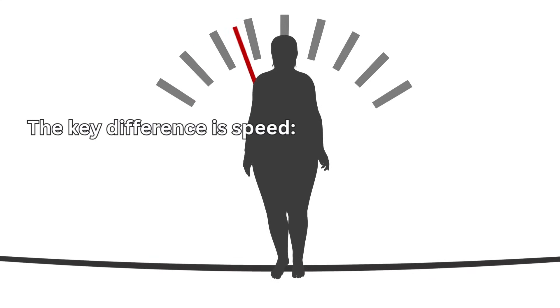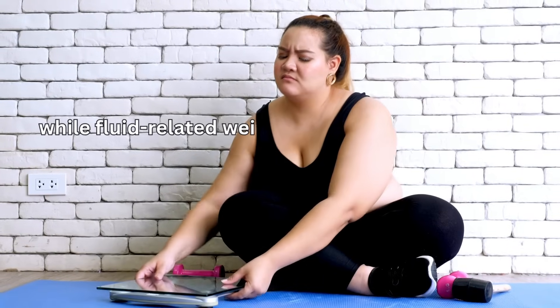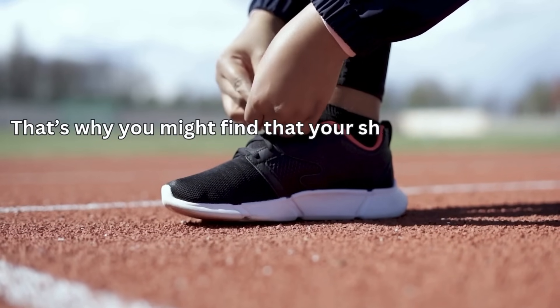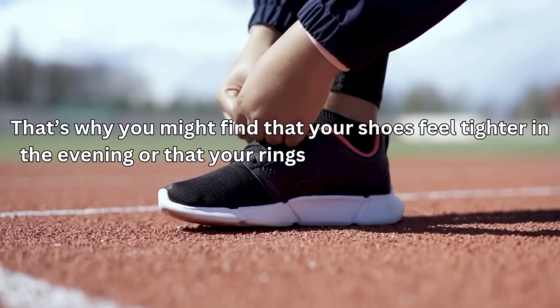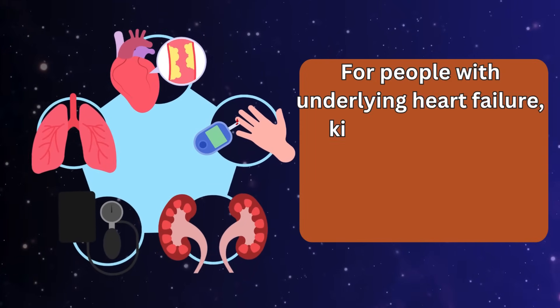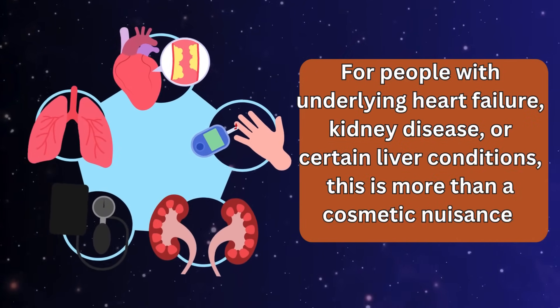The key difference is speed. Fat gain develops slowly over weeks or months, while fluid-related weight gain can happen almost overnight. That's why you might find that your shoes feel tighter in the evening or that your rings don't slip on as easily in the morning. For people with underlying heart failure, kidney disease, or certain liver conditions, this is more than a cosmetic nuisance.